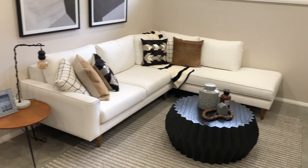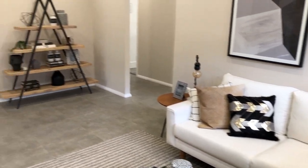Next up is the home theatre — a pretty big room providing you with lots of options in how you can furnish this space to suit your needs. There's also the internal garage entry and a linen cupboard, providing more storage options.